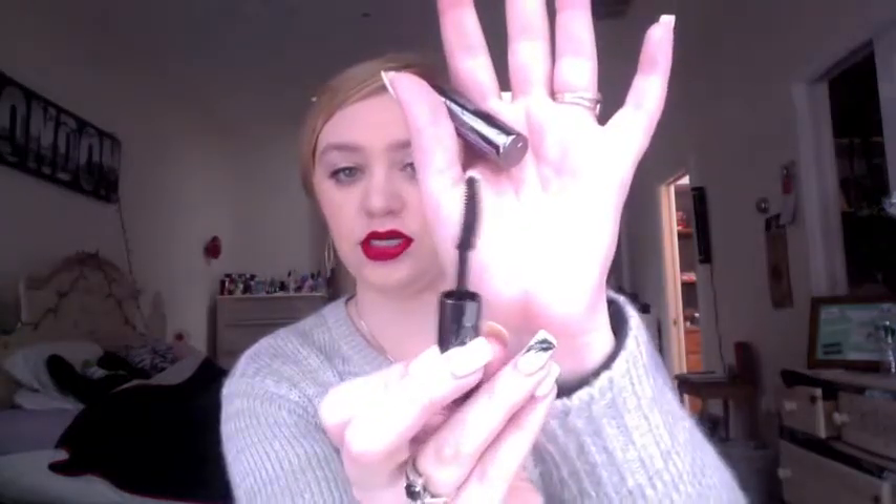My next two products are both blushes. I'll start with the Benefit Coralista — I'm sure everyone knows what this looks like; it's just a coral blush. I have it on today. I love this blush; even though it's January, it's beautiful and it complements my skin tone really well. This is a new full-size purchase for me. The other blush is the Milani Big Blush in Very Amore — it's a berry color, very pretty, and it has gold shimmer in it.